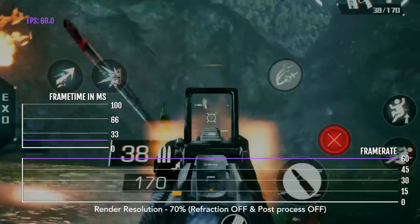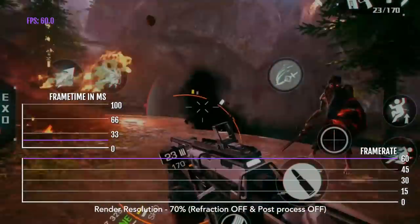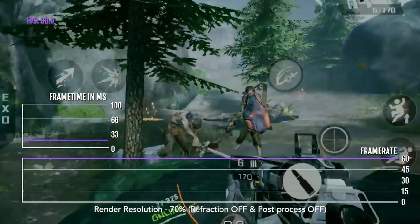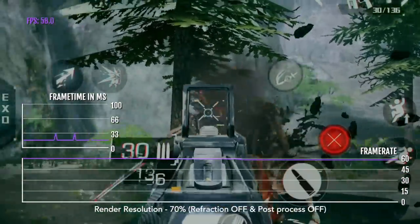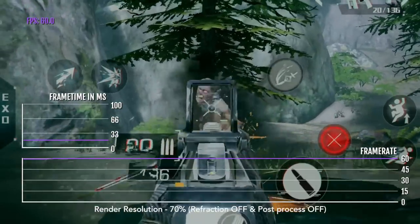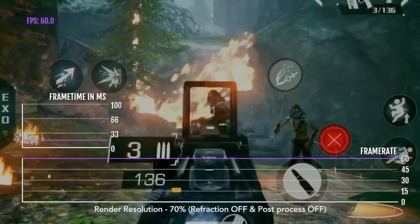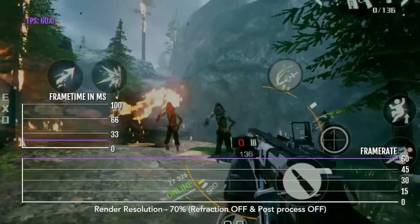What you want to do is put down the render resolution to 70% and turn refraction off and post-processing off. The game doesn't look as good, but playing at a consistent 60 FPS is really needed for this type of game because it's very fast-paced.